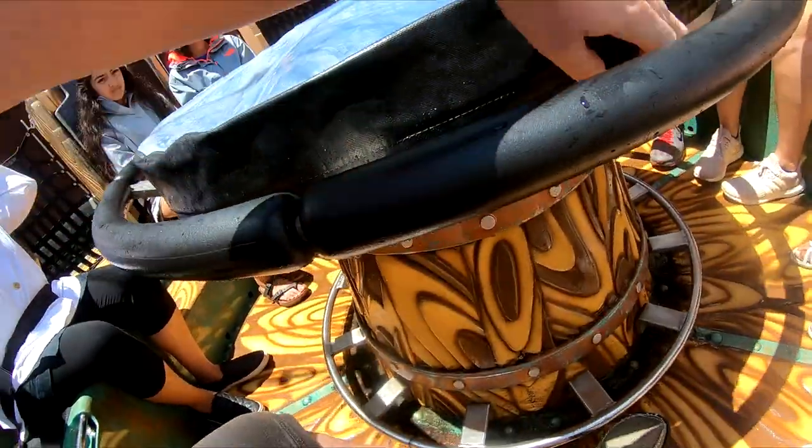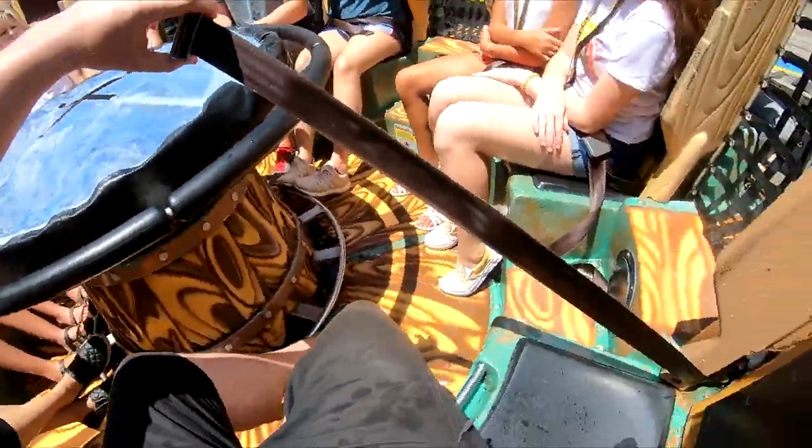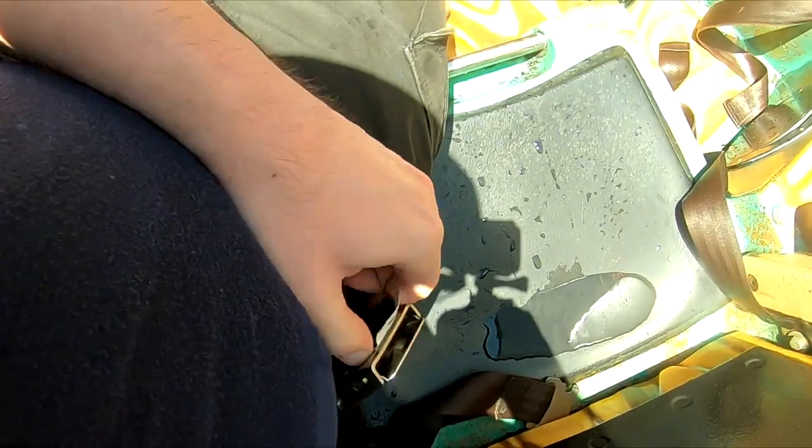Each raft has 12 seats — six benches with two seats each. The normal seat belt can be extended to three feet, but I've heard rumors that they sometimes have seat belt extenders available. Without an extender I'm barely able to fit on the ride.